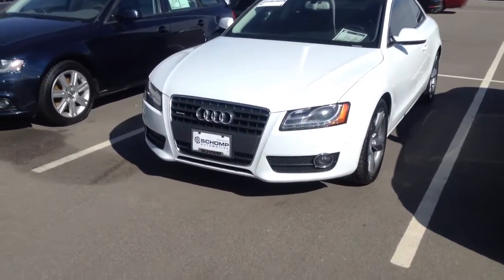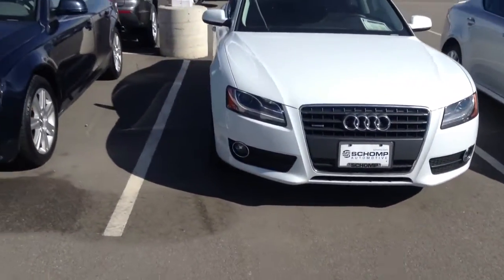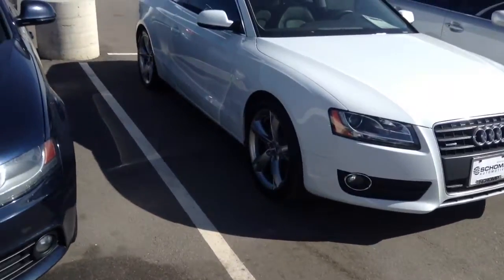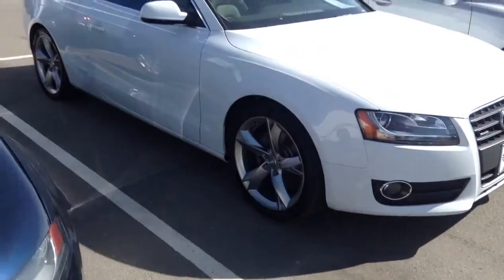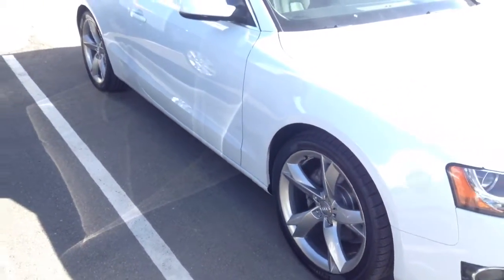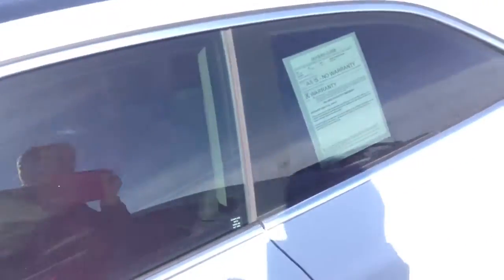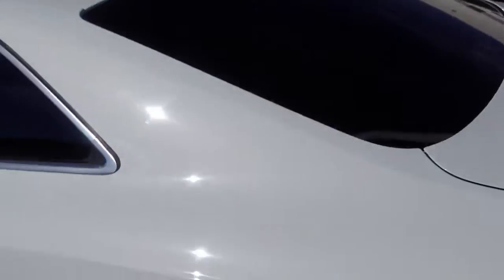Very nice condition overall. Exterior, I don't see any major issues with any paint chips or rock chips, anything like that. No dents or dings. Tires and wheels look like they're in great shape as well. And the interior looks like it's well taken care of. For a vehicle that only has 33,000 miles on it, it sure shows and looks a lot newer than that.